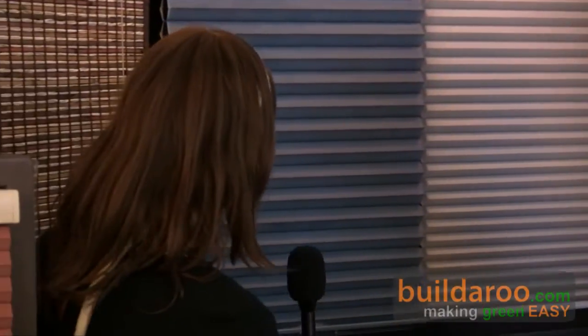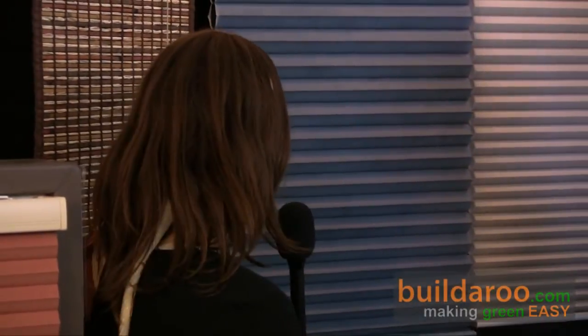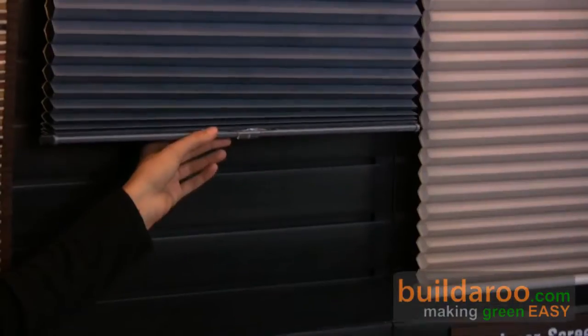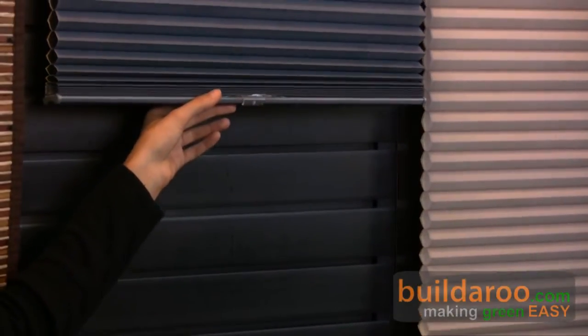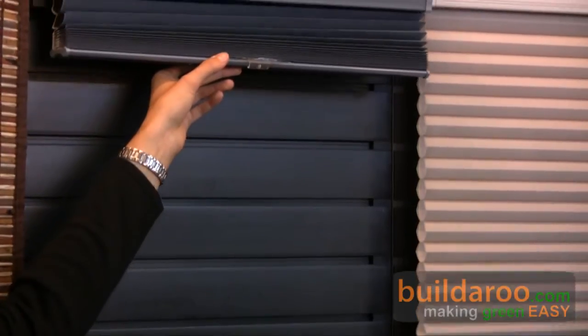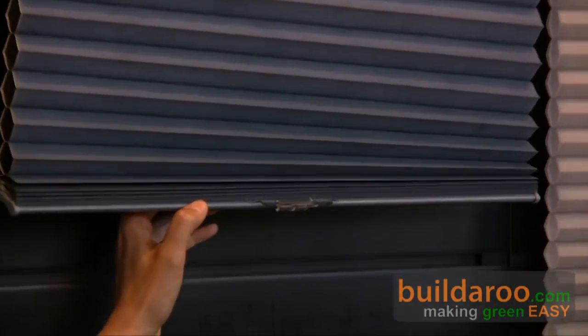This one is the Duet Light Rise — a cordless option where you simply push up and leave the rail wherever you want it. Another thing people like about the Duet is that it stacks up very tightly at the top, so you can get it completely out of the way of your window when you pull it up.